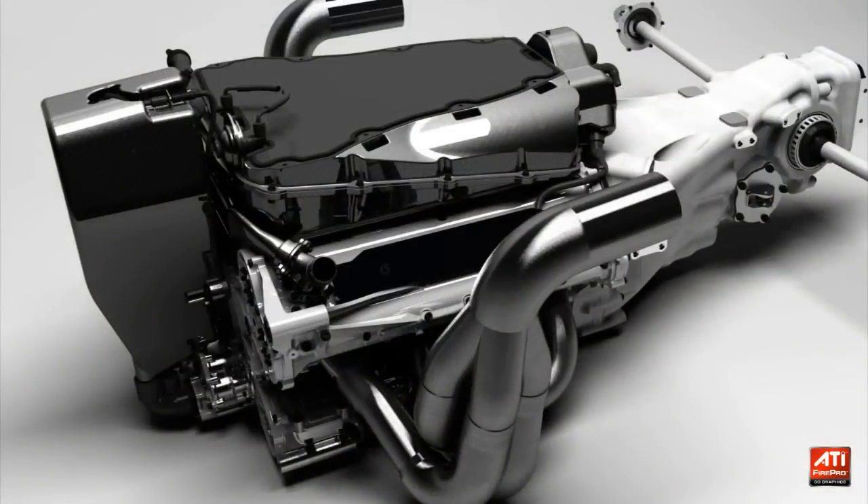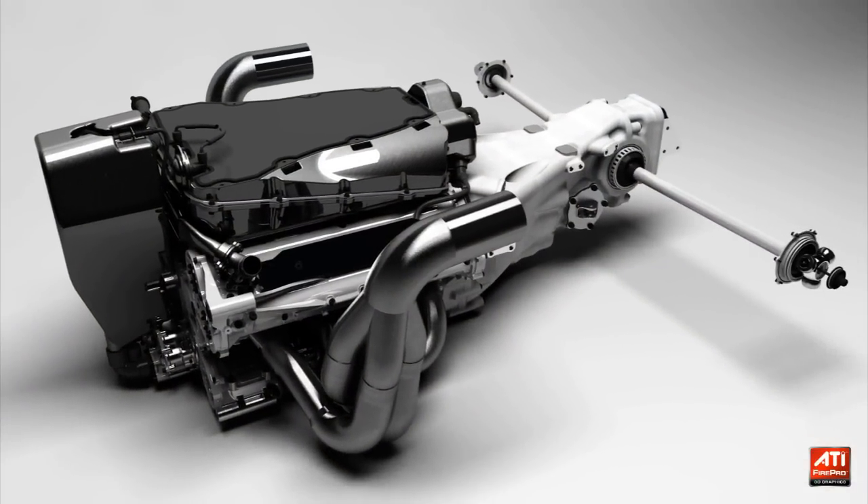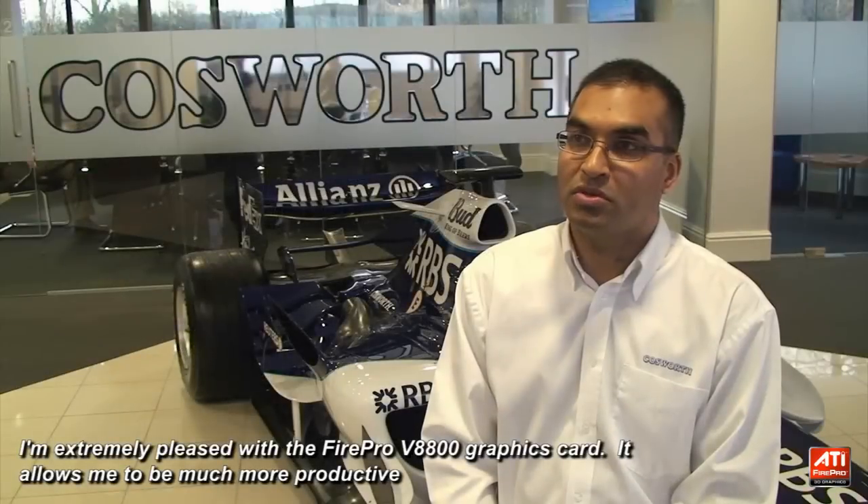We use the 3D renderings on our website. We use them in print. We use them for catalogues and brochures. We also use the 3D renderings to wow our customers before there is a product to actually show them. I'm extremely pleased with the FirePro V8800 graphics card — it allows me to be much more productive.